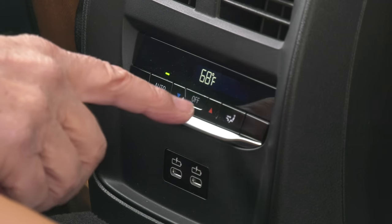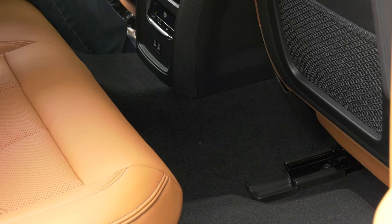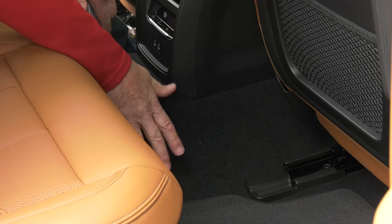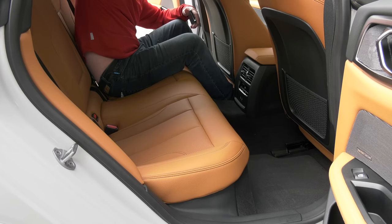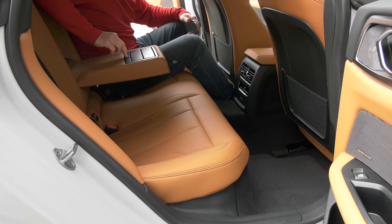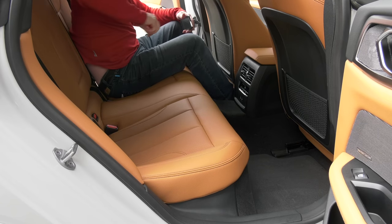At least there's phone charging and a separate climate zone in back. When I think of EVs I think of flat skateboard designs — this is kind of hefty and crowds footroom, so if you're going to put adults back here, make it two. That way they can enjoy a nice refreshing beverage.